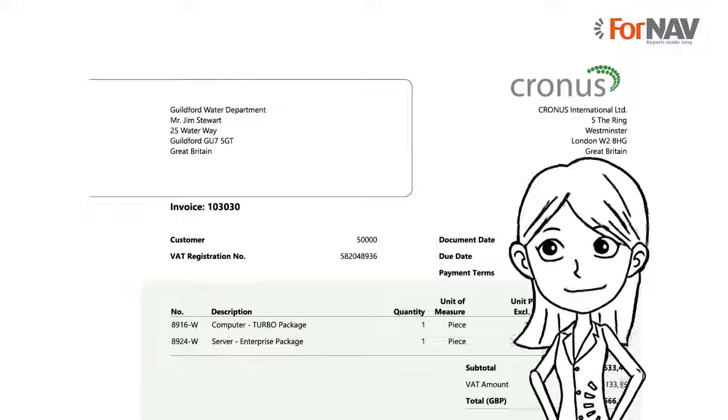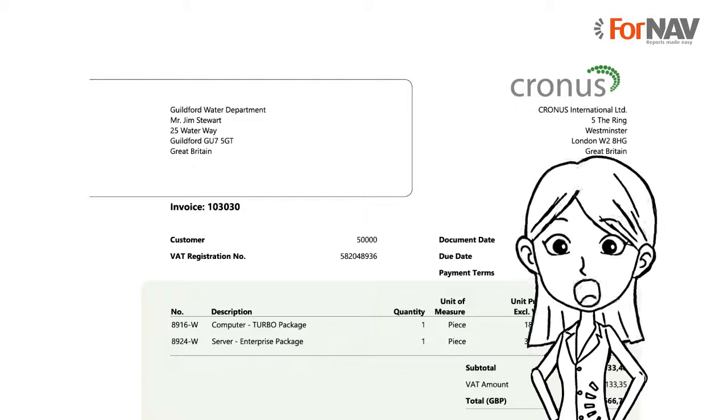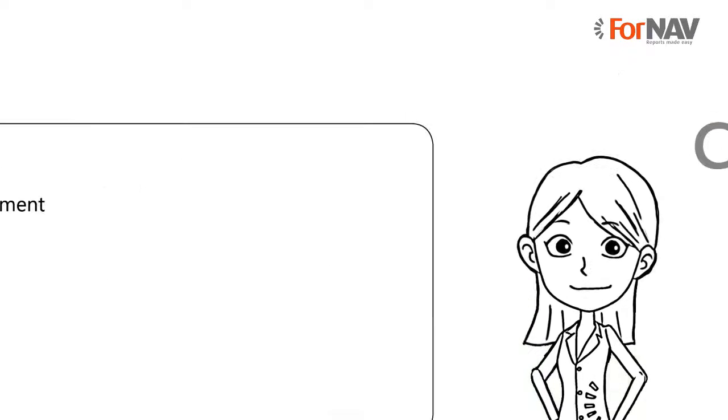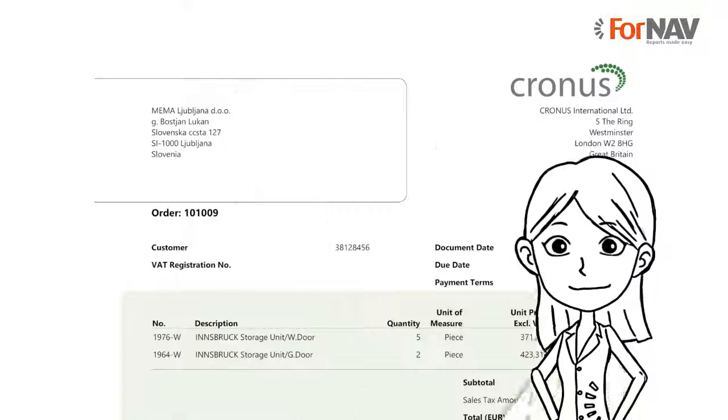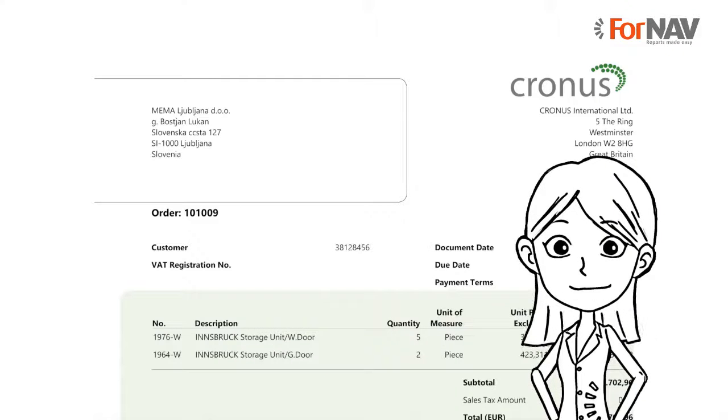Because FNAV uses PDF, the logo and watermark are high resolution — no square corners, even when you zoom in to 500%. And also, if you give your customer a discount, the caption is only shown on the invoices where there is a discount. Something that usually requires customisation.